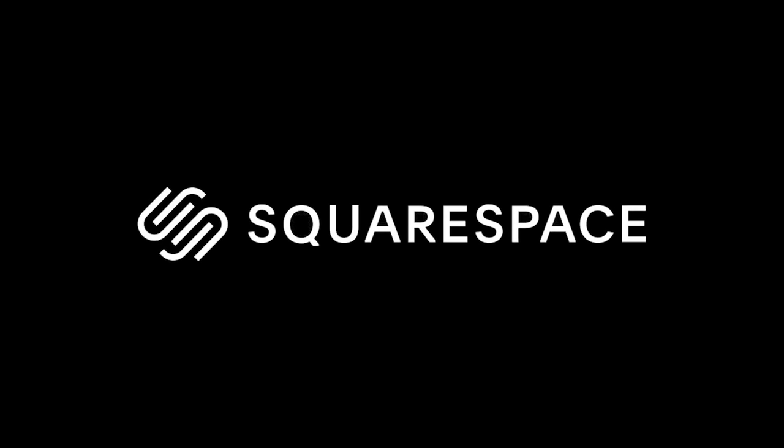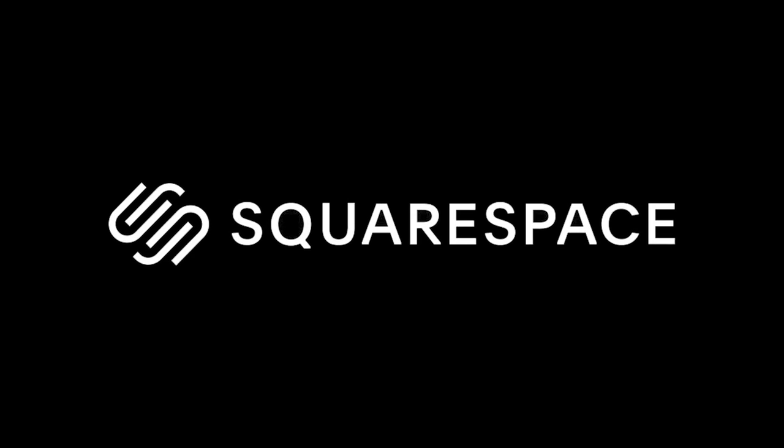A big thanks to Squarespace for sponsoring this week's video. More about them at the end of the video.